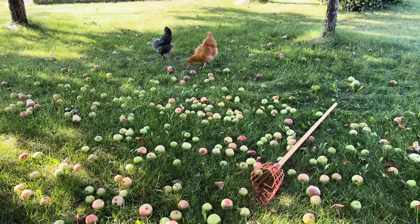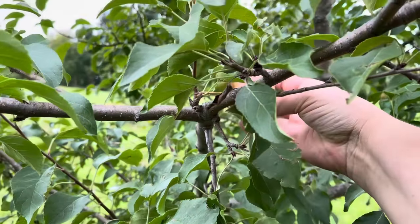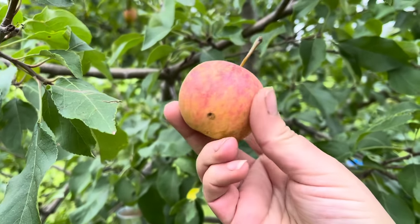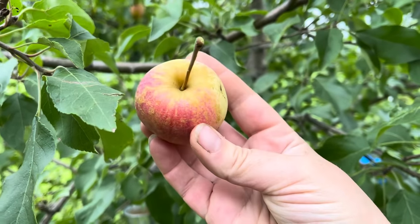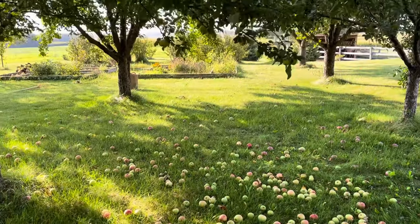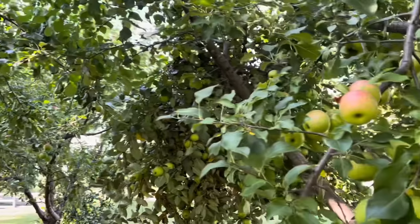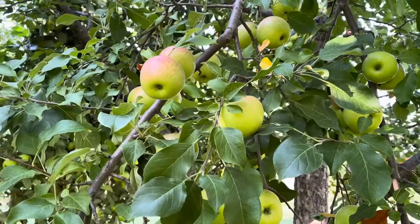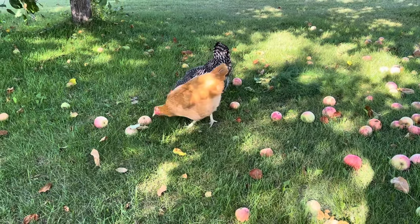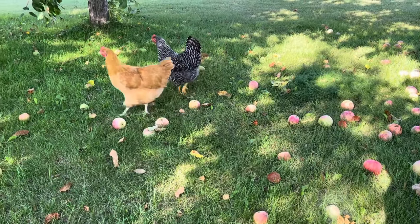The apples should be picked at their peak ripeness. One clue is that they start falling on the ground. They should come off the tree very nicely when you lift them up gently — no yanking or pulling required. At a commercial orchard, scrutinize every apple before it goes into your bag; don't pick it if it has a bruise, bump, or blemish. Don't use an apple picker — there's a high risk of piercing the apple — and don't pick up apples off the ground, as there's likely a bruise under the skin.